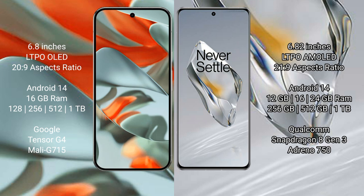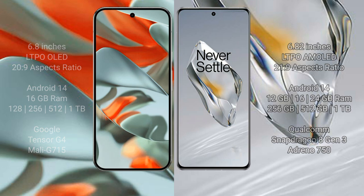The Google Pixel 9 Pro XL is powered by the Google Tensor G4 processor. The OnePlus 12 offers 12GB, 16GB, or 24GB RAM with 256GB, 512GB, or 1TB storage, and is powered by the Qualcomm Snapdragon 8 Gen 3 processor.